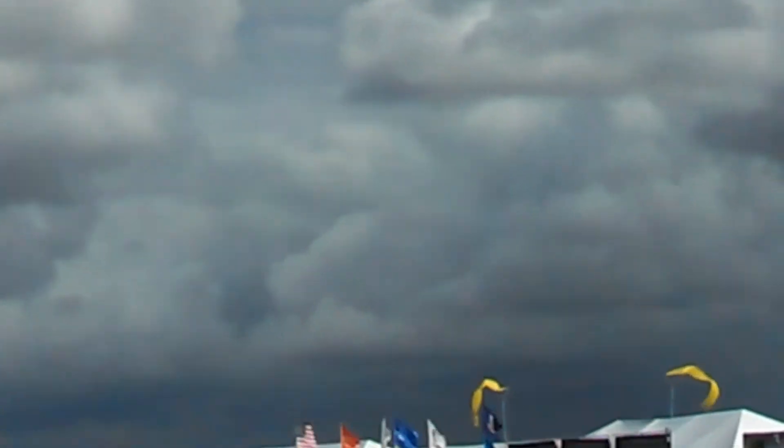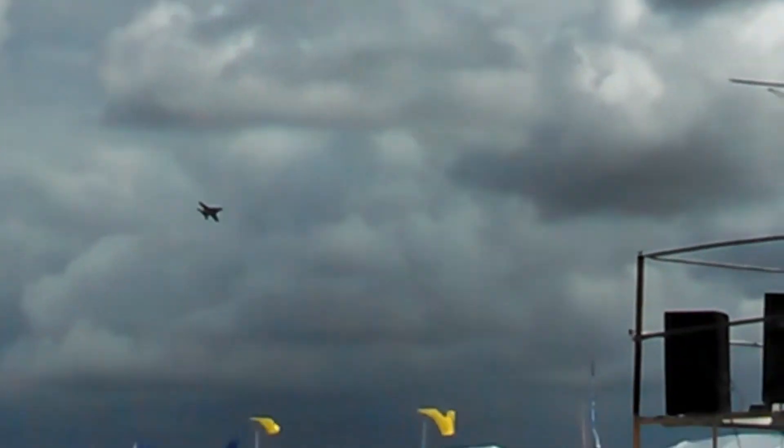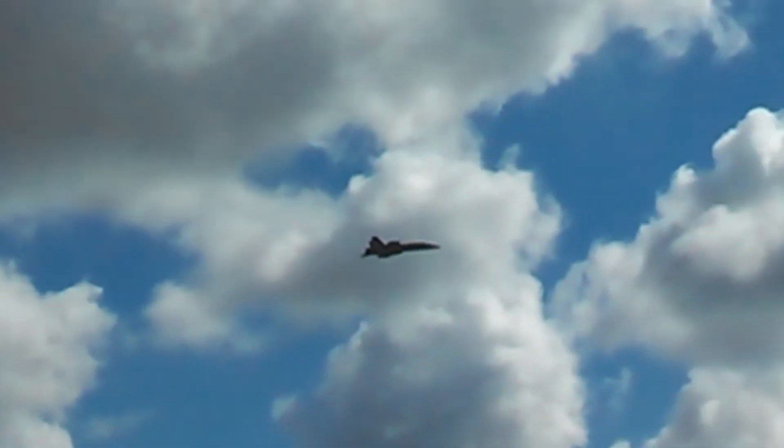Quickly climbing up to about 4,000 feet above the ground. This is the United States Navy's F/A-18 Super Hornet Square Loop. Pointed straight down toward the runway, and at about 2,500 feet above the runway, he'll pull hard on the stick to complete side four of the square loop.